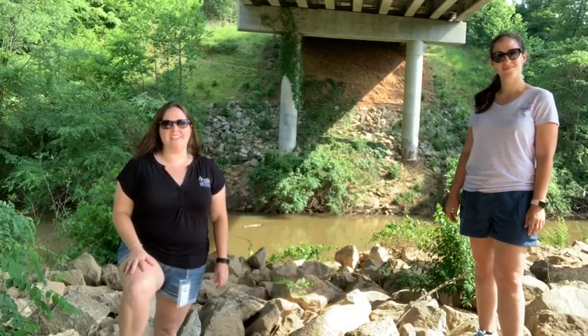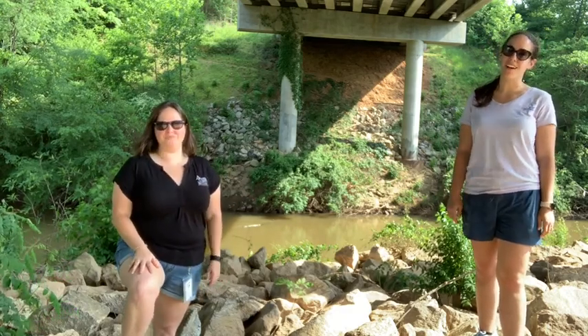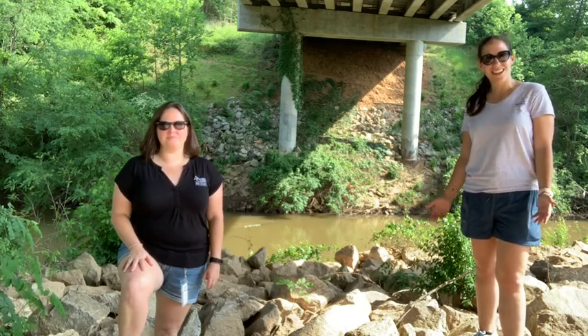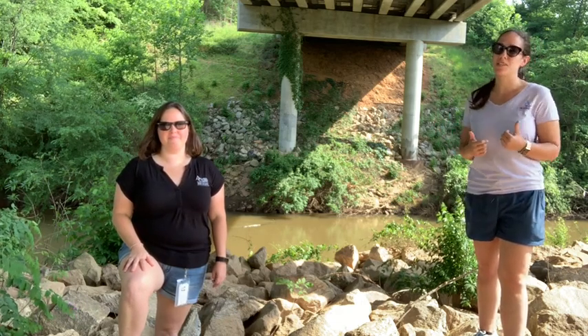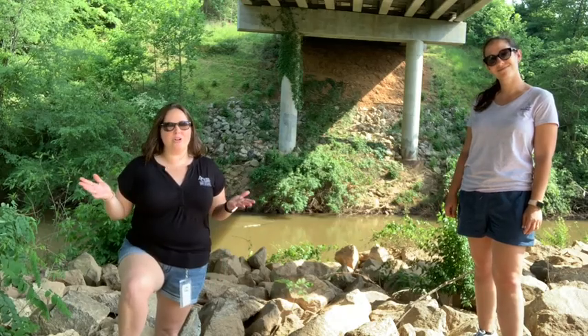And now the water has found its way back to the river. Thank you for following along with this journey through the urban water cycle. As a community, it's important that we all help protect the quality of water at the source, as well as take steps at home to conserve water. Thank you so much and we hope you enjoyed the trip!